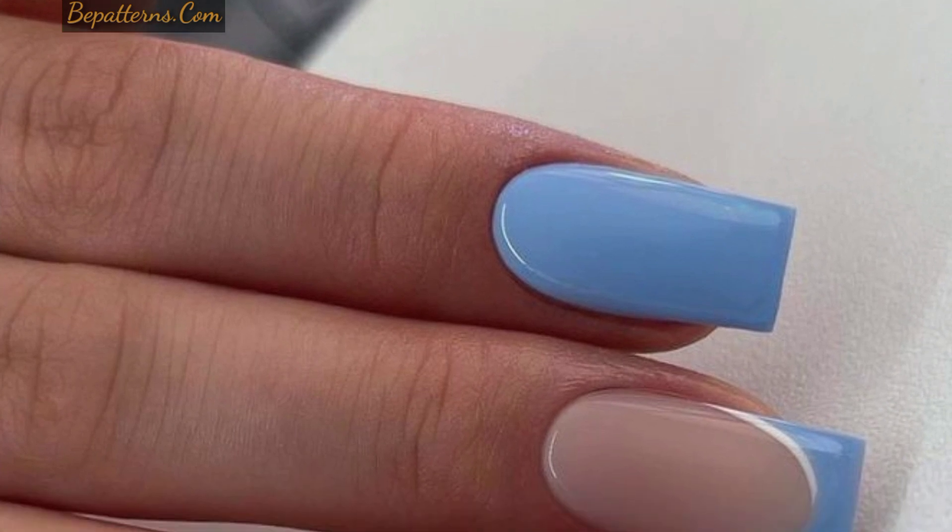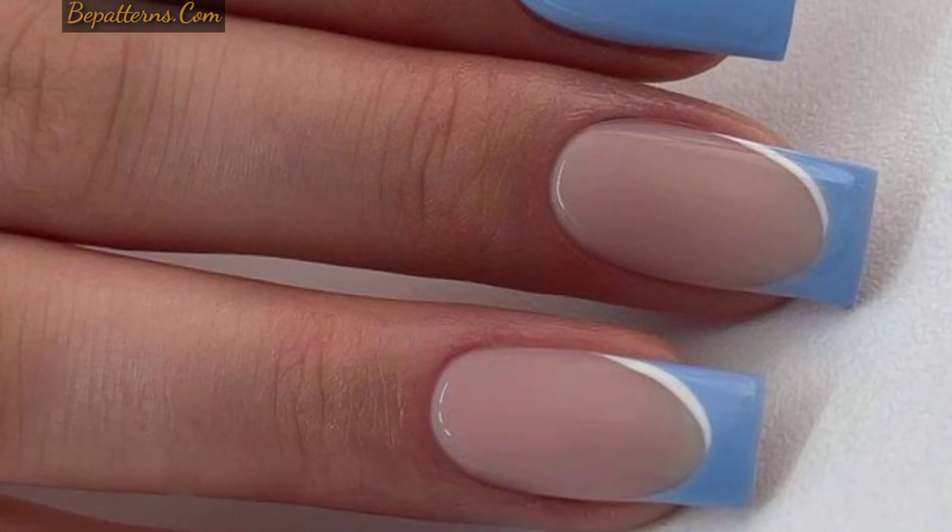Trendy blue nail designs — flower nails. These flower nails have been in for a while and they are not going anywhere.